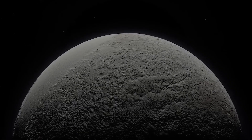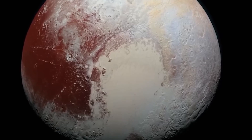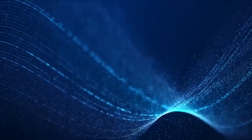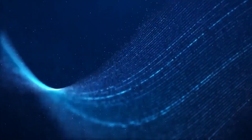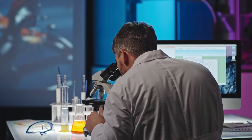Once dismissed as a cold, desolate rock on the edge of our solar system, Pluto is now proving to be far more complex and dynamic. With evidence of hidden oceans, geological activity, and chemical patterns that defied explanation, these findings have left scientists both awestruck and deeply puzzled.